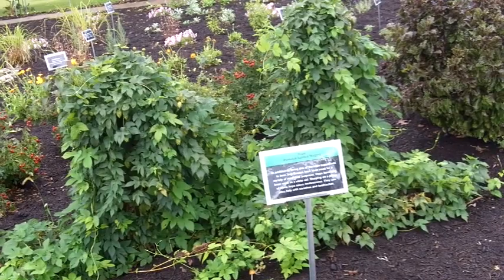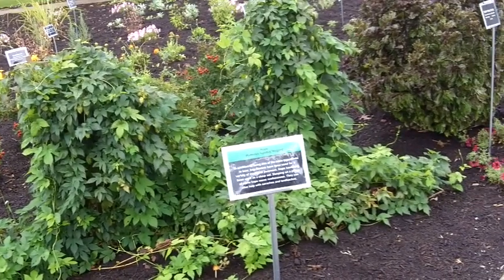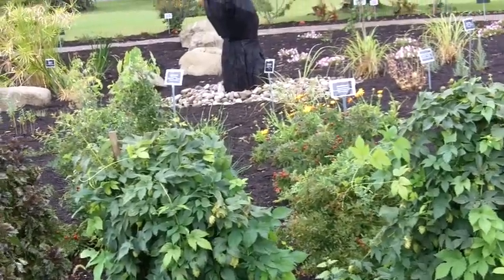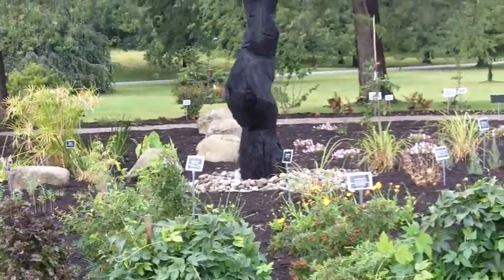You can learn more about the medicinal properties of plants in the new Outdoor Healing Garden at the Buffalo and Erie County Botanical Gardens.